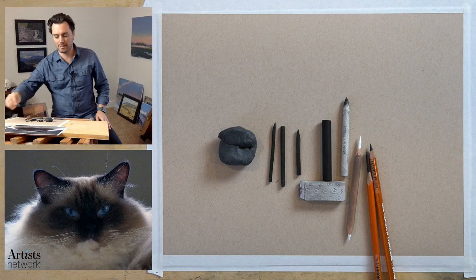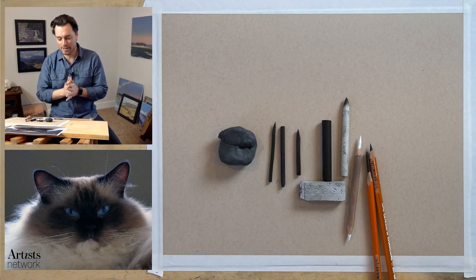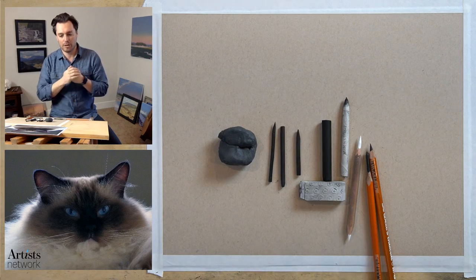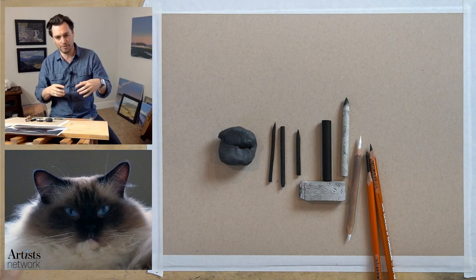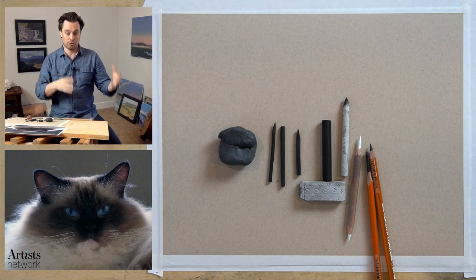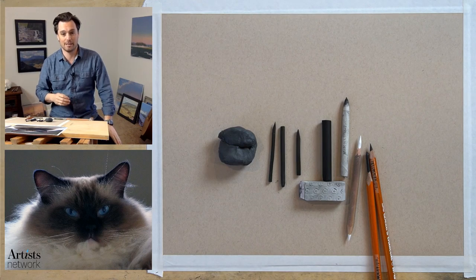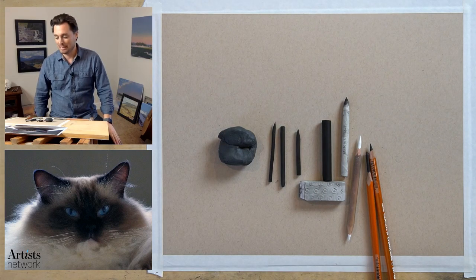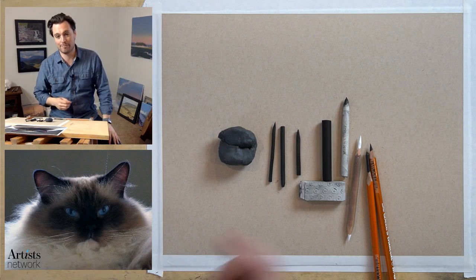Welcome everybody, I see a lot of familiar faces. Before we get started, I wanted to ask you all as a community to give some additional feedback about subjects to work on - things you might find interesting to draw. Once this goes live as a recording, if you could post your suggestions in the chat field of the recording, that would be awesome. I'd love to hear what you'd like to see me work on.